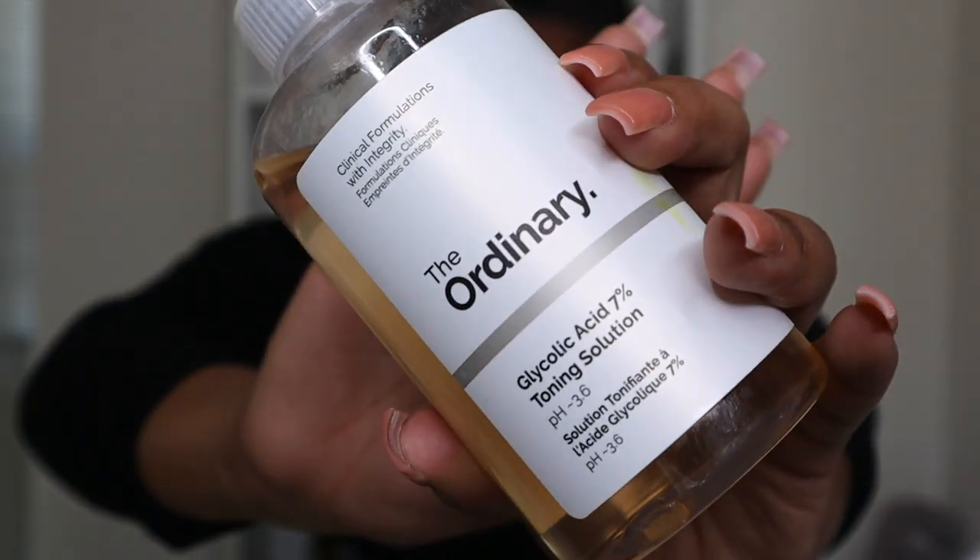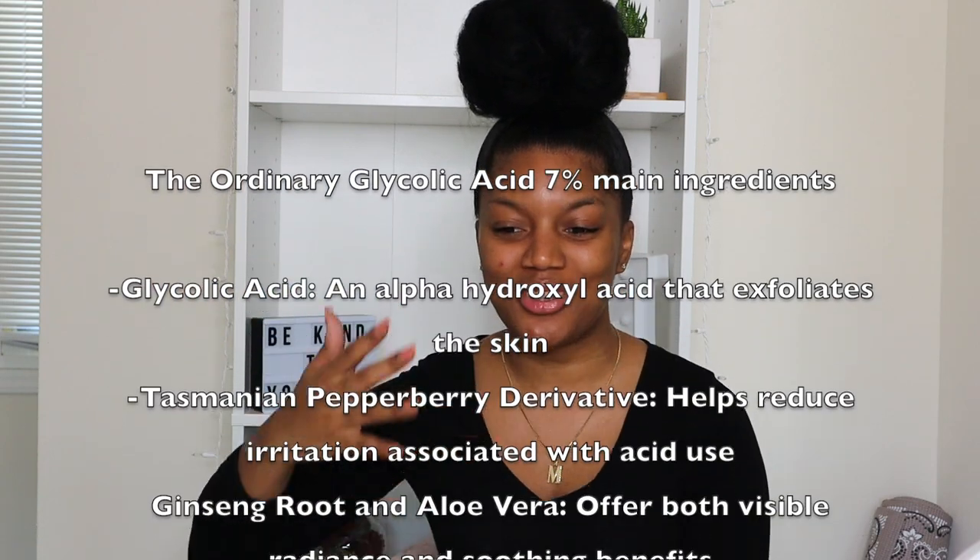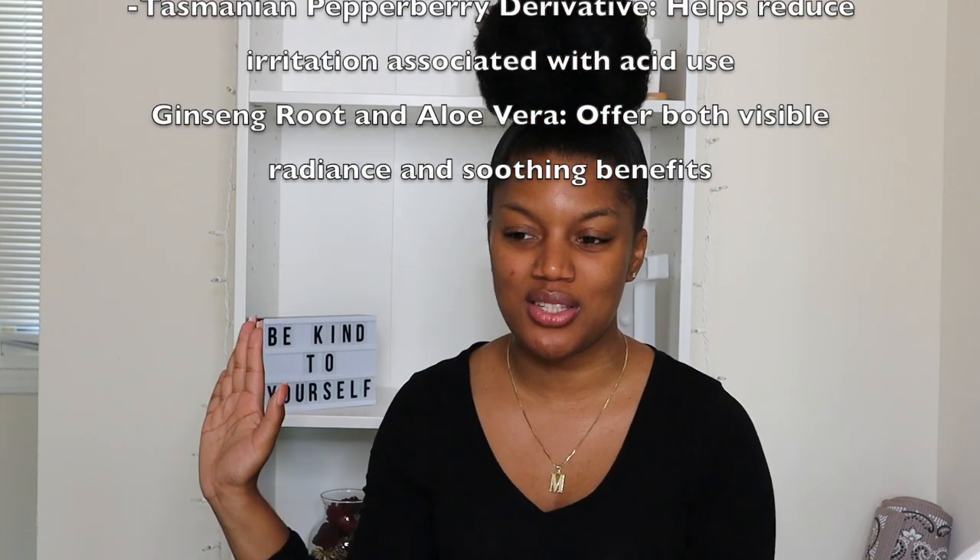I'll show you guys what the package looks like and list the benefits on screen — it's easier for you to pause and read than for me to say them. I'm going to use a cotton ball, saturate it with the toning solution, and just go in.